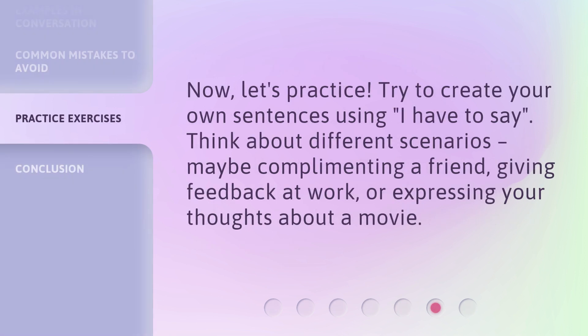Now, let's practice. Try to create your own sentences using 'I have to say.' Think about different scenarios — maybe complimenting a friend, giving feedback at work, or expressing your thoughts about a movie.